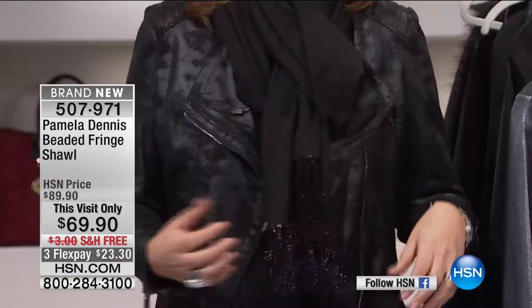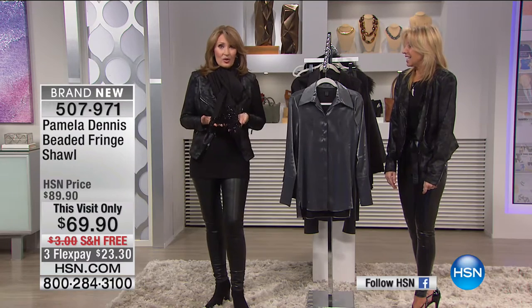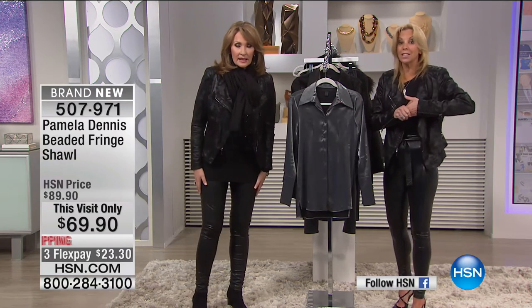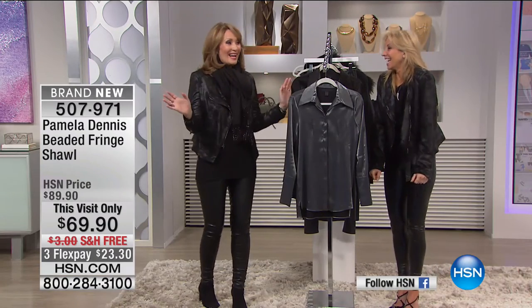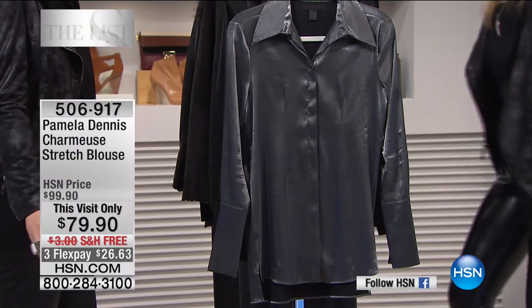The charmeuse blouse has princess seams and is very flattering — long and lean. These are forever pieces. With a few hundred left, we're going to the phones. Shelly in New Jersey is calling in. Pamela made Shelly's wedding dress 25 years ago and it's still magnificent. Pamela is blushing. Shelly ordered the jacket with the skull on the back, the sweater with the star on the back, and now wants to add the charmeuse blouse too.